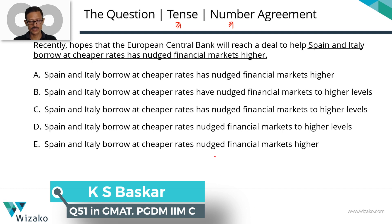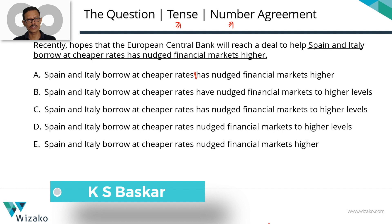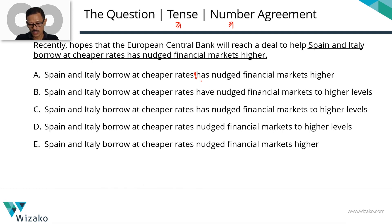Let's do a quick vertical scan of the five answer options. Till the rates, there's absolutely no difference in these five answer options. Subsequently, in two of these options we have 'has nudged,' in one we have 'have nudged,' but A, B, and C all three have provided 'nudged' in the present perfect tense. Choices D and E have presented 'nudged' in the simple past. Another difference: some options have 'markets to higher levels' while others simply have 'higher.'